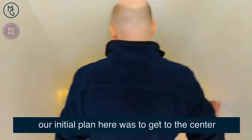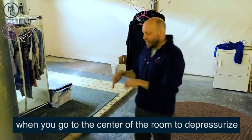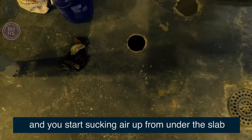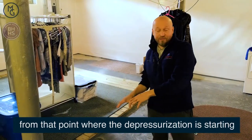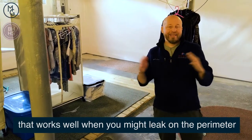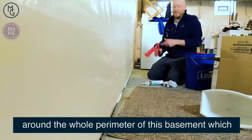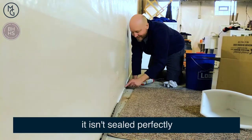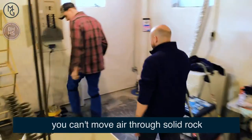Our initial plan was to get to the center of the room for depressurizing. When you go to the center of the room to depressurize and start sucking air out from under the slab, every side of the house is further away from that depressurization point. That works well when you might have leaks on the perimeter, and we do have a waterproofing system around the whole perimeter of this basement. But when we got into this hole down here, we found solid rock underneath — and you can't move air through solid rock.